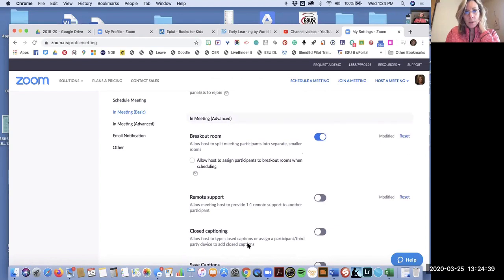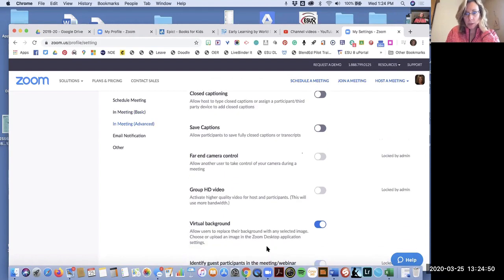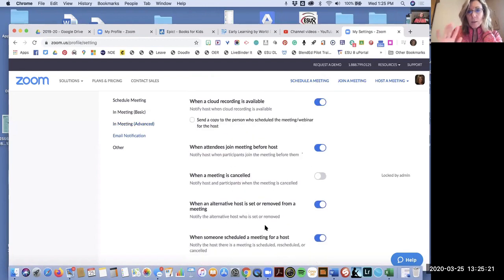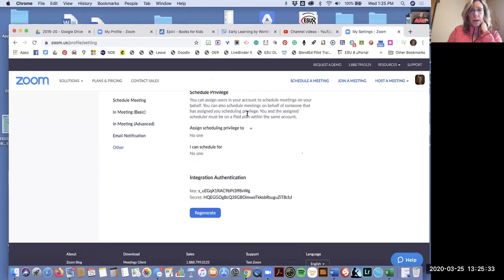Scroll down to where it says breakout room and turn that blue. You could also turn virtual background on — I'm not going to show that now, but there'll be a video out later showing how to use it. It might be something fun to do with kids. The rest of the settings are pretty much preset from the meeting we had yesterday. Do not push regenerate — settings are saved as you went.